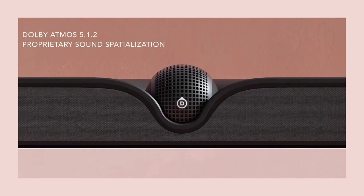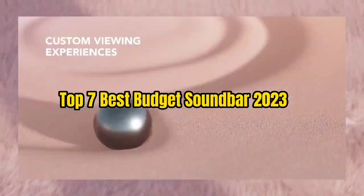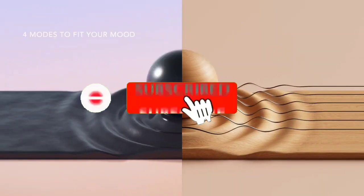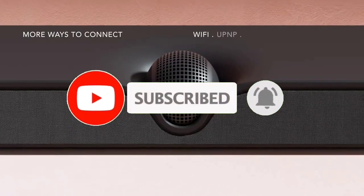So guys, that's all for the Top 7 Best Budget Soundbar 2023. The links to all products are given in the description, which are updated for the best prices. Subscribe to our channel for more videos. We will meet in the next video. Till then, take care. Bye.